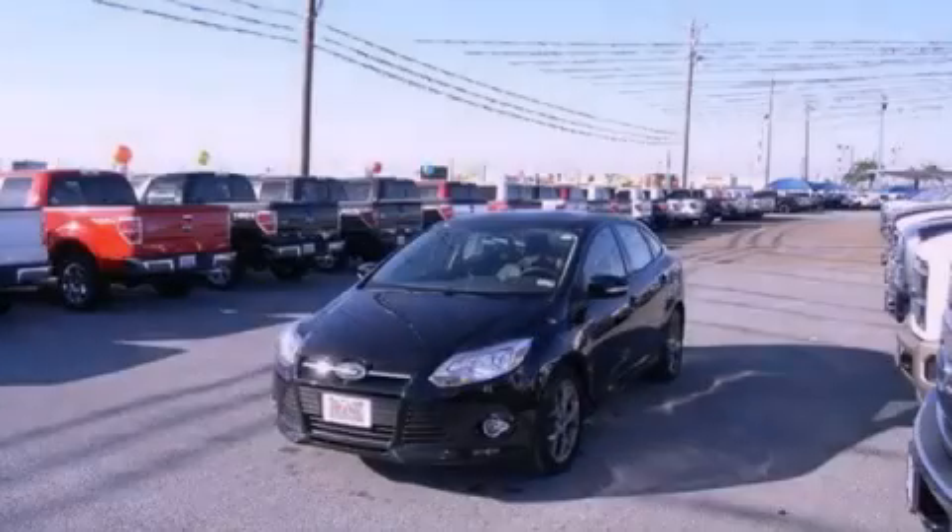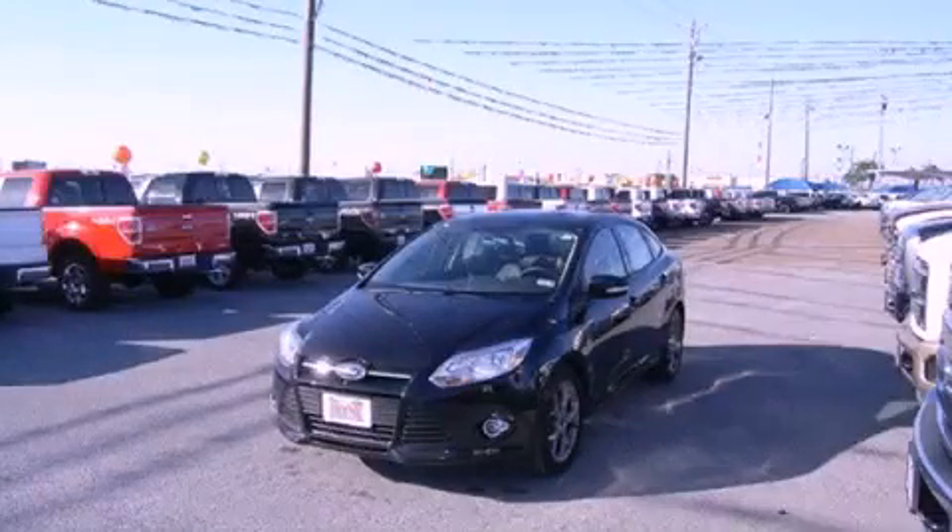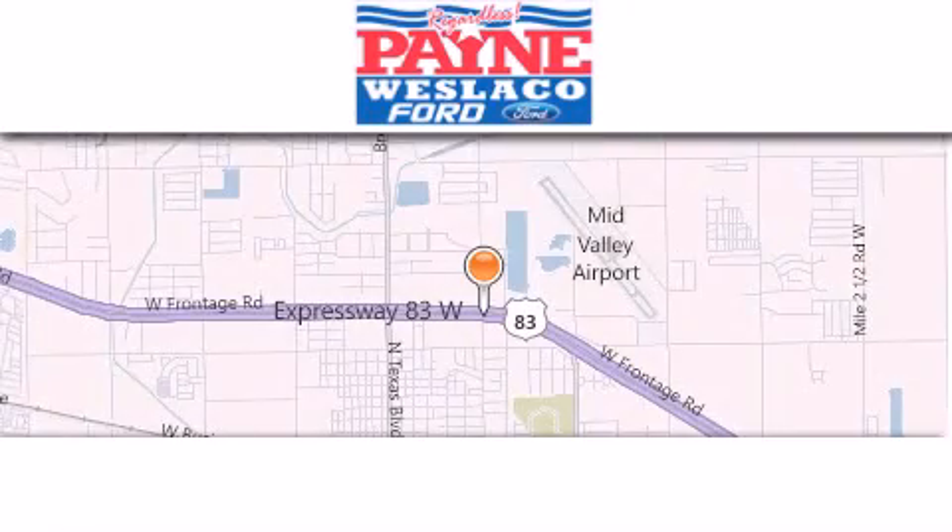Stop by today and test drive this vehicle for yourself. Thank you for considering Payne Westlaco Ford for your next luxury vehicle.